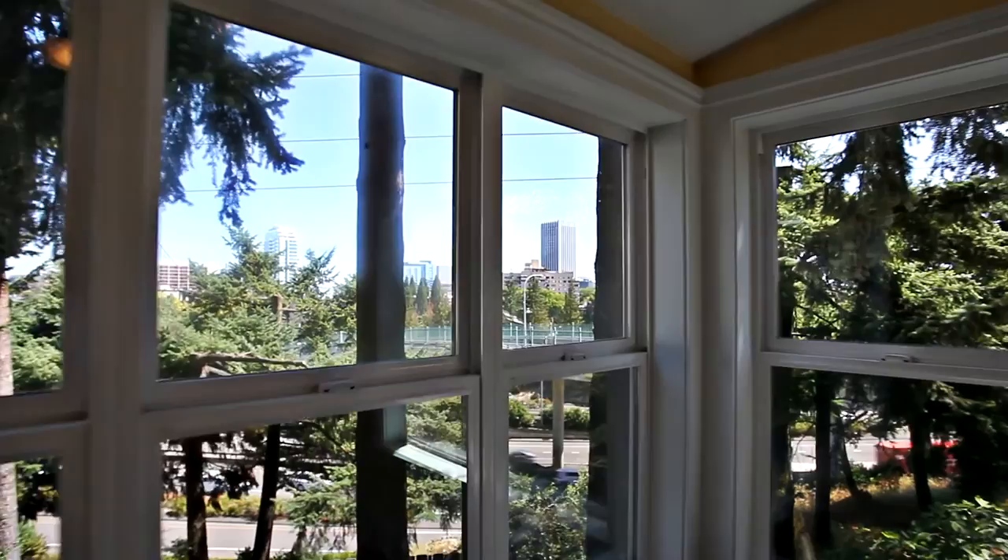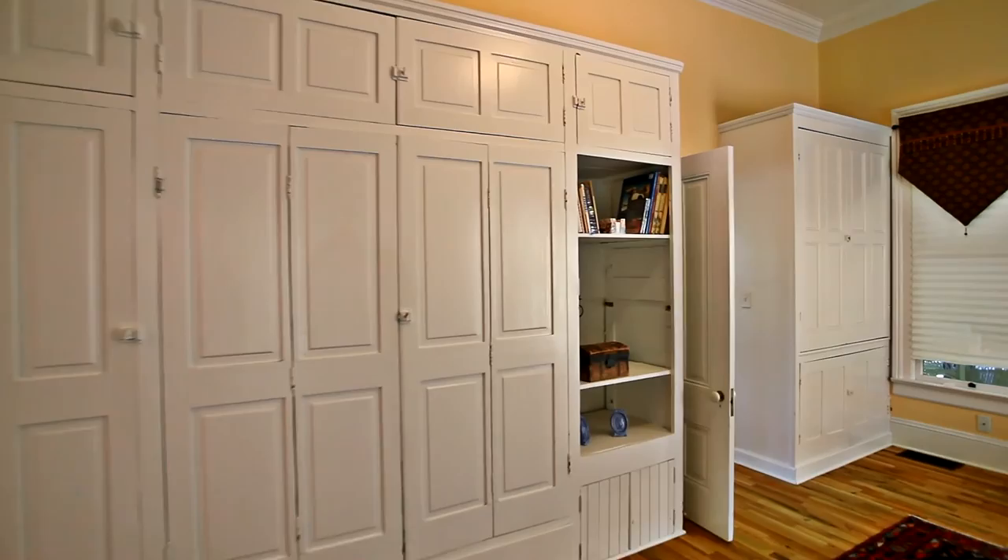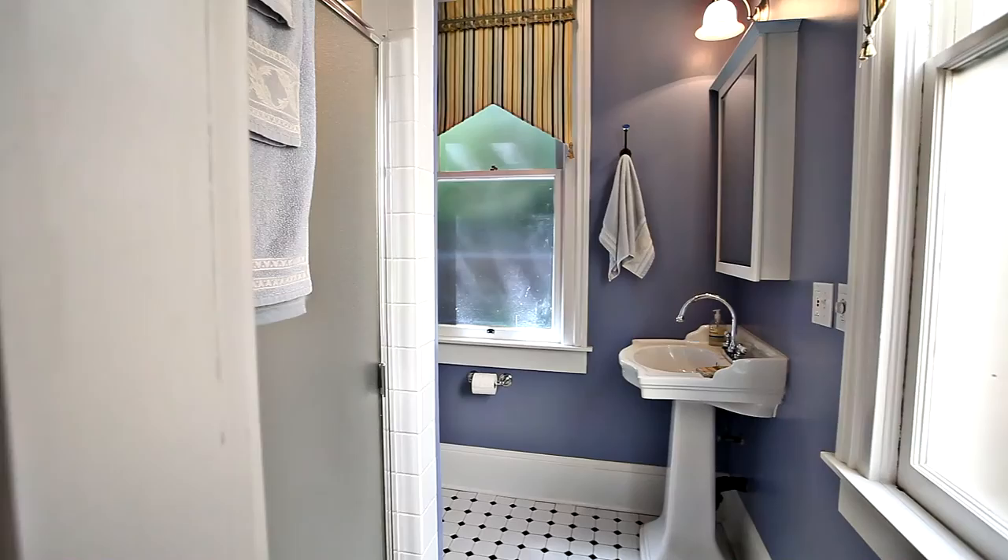In the sunroom, you can take in views of downtown Portland. This great condo alternative has three large bedrooms and three and a half baths.